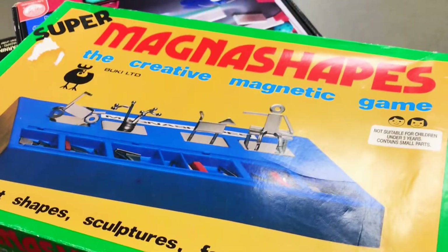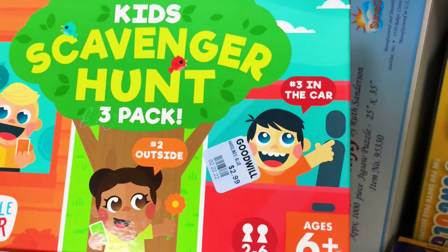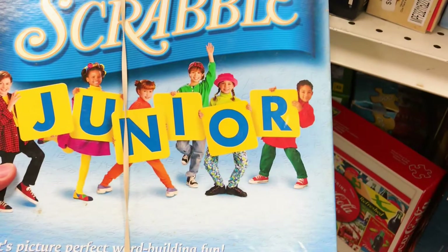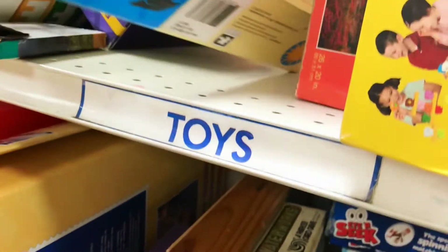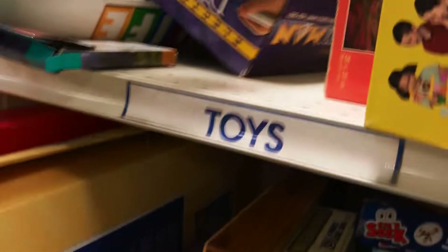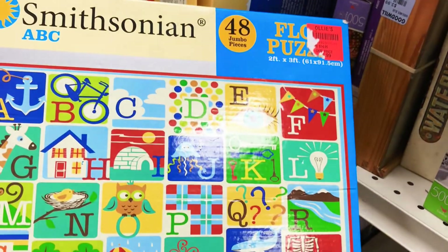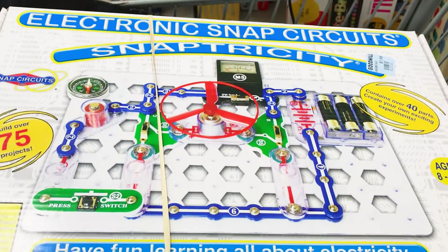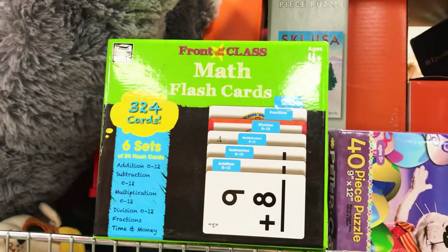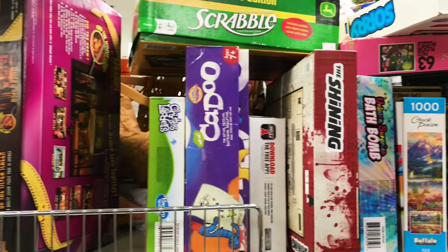This is Magna Shapes, never heard of that before. This kid scavenger hunt game — we have this, it's so much fun. Gravel Junior here. And we have this ABC floor puzzle. Dropping everything here, guys. Snap circuits. Some flash cards. And it just goes on and on and on.